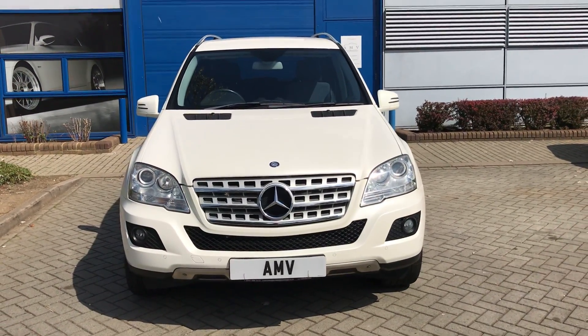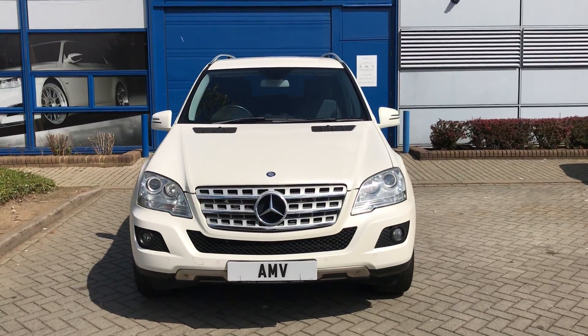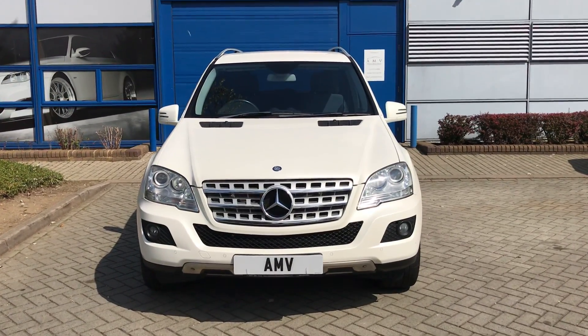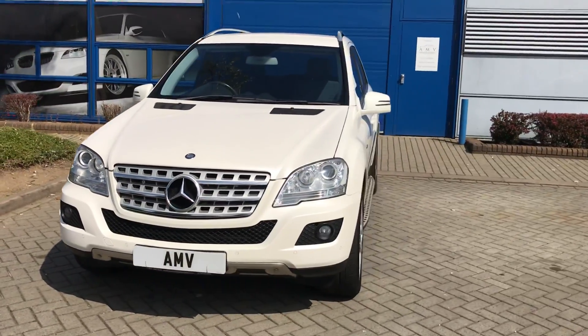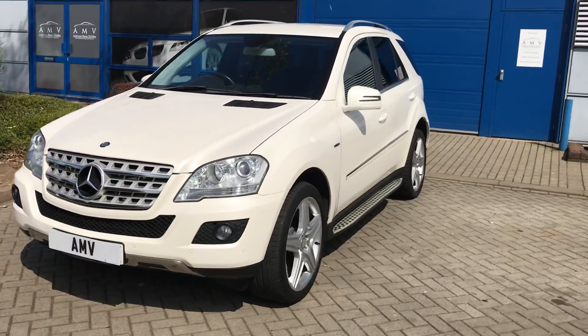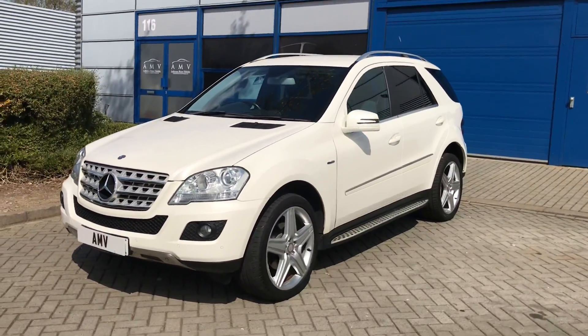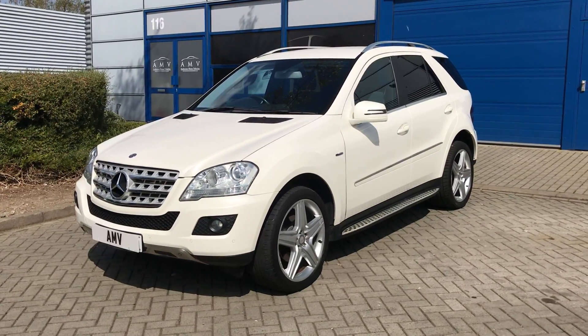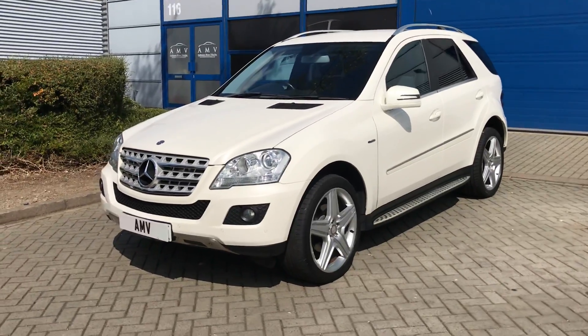Hi, this is Paul from Anderson Motor Vehicles and this is the video of our Mercedes-Benz ML300 Sport, which is a diesel 3 litre automatic finished in metallic white — not solid white, metallic white — with 21 inch wheels. It's got privacy glass and side steps, as you can see. This is a lovely car with amazing service history.